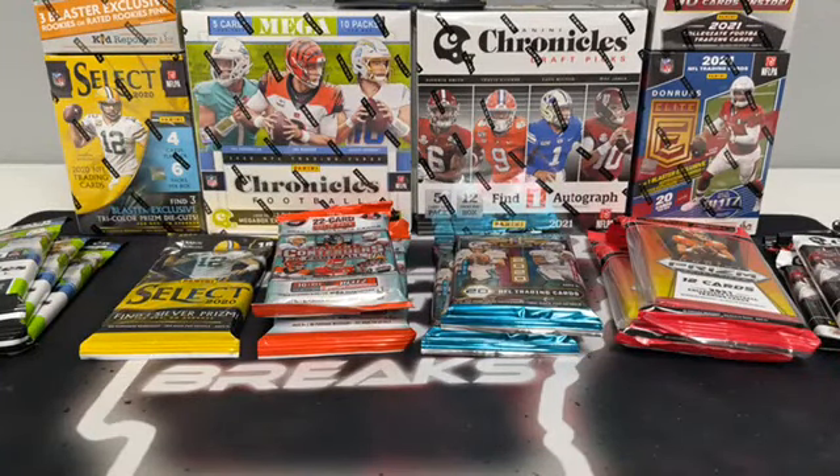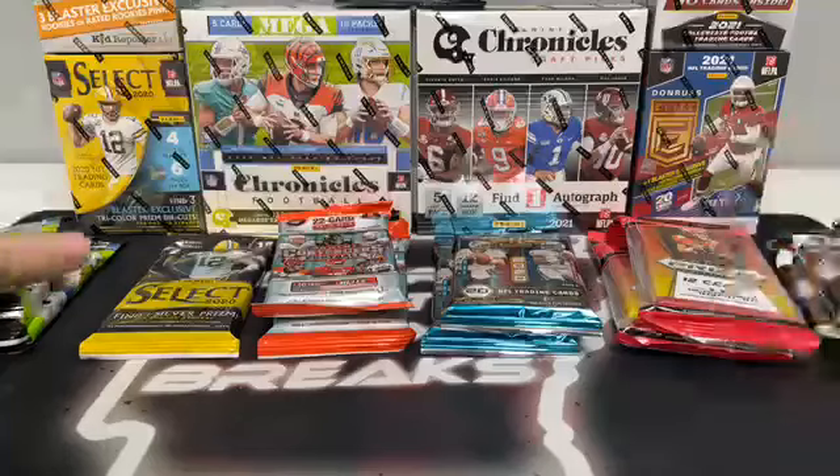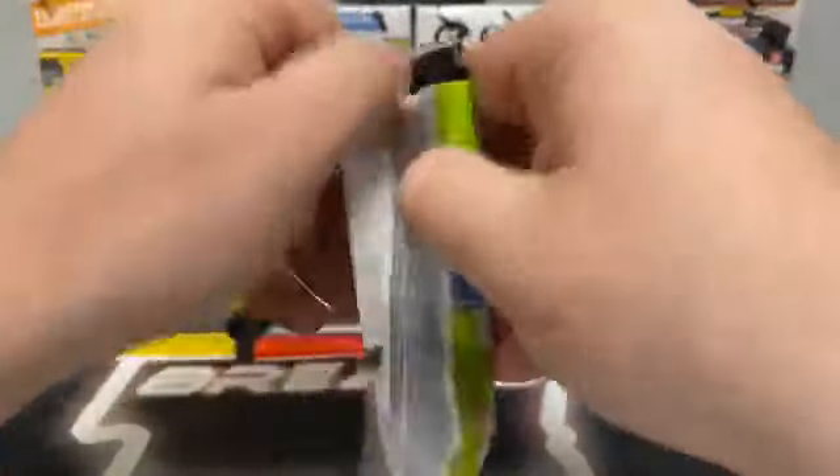Here's an overview of what we got: three Chronicles value packs, one Select value, two Contenders, two Illusions, two Prism Draft, and two 2021 Chronicles Draft value packs. We've also got an Optic Blaster, a Select Blaster, a Prism Draft Blaster, and a Donruss Elite 2021 Blaster. We've got a Playbook Hanger, a Chronicles 2021 Mega, and a Chronicles Draft Picks 2021 Mega. We're not going to waste too much time — we're going to go ahead and get to ripping. We'll start out with the Chronicles value packs; there are 15 cards and we're looking for the exclusive Omega Rookies. Here we go, pack number one.